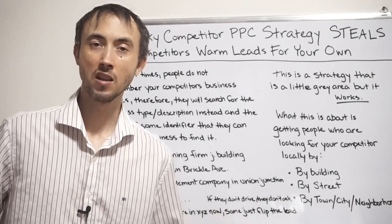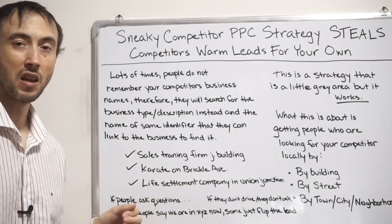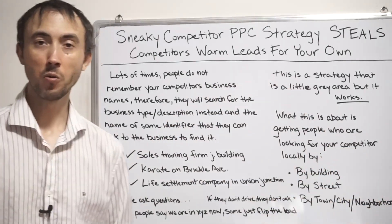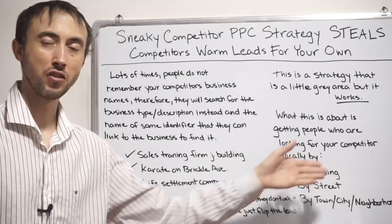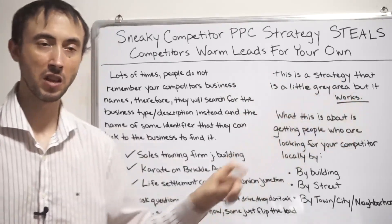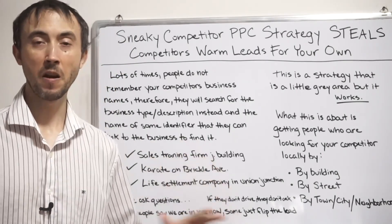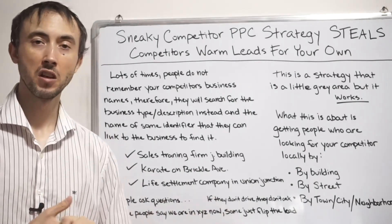That's pretty much the whole strategy. If you're a company that can deal nationwide, instead of getting 1 to 10 leads a month on a localized basis, you can get 10 to 100 leads a month this way. If you have 300 competitors nationwide and did this with every variant of every location-based search for every single competitor, with your ad at the top, a 20% click-through rate, and a 30% conversion rate on your landing page — you're talking about a massive number of leads.